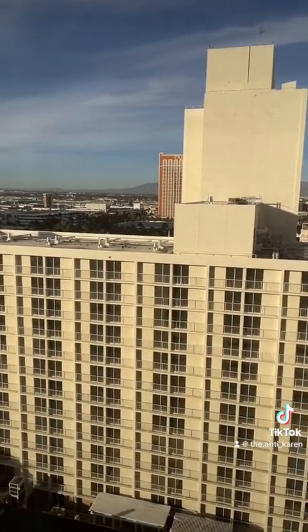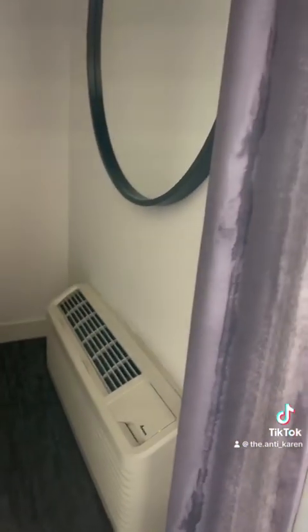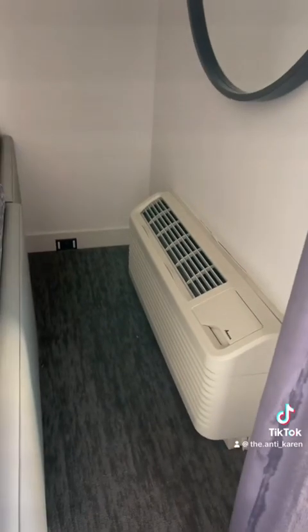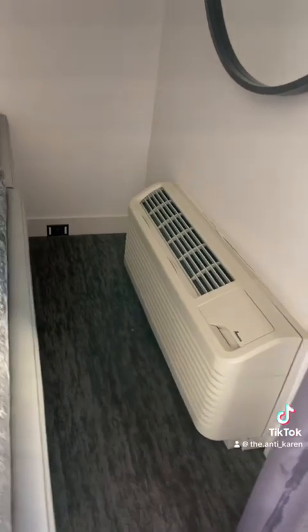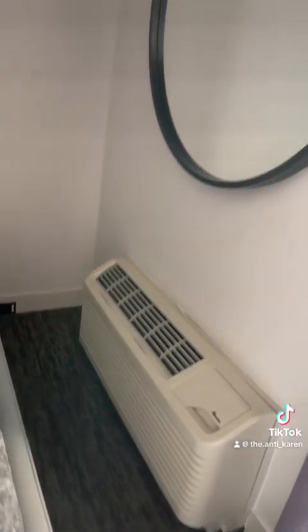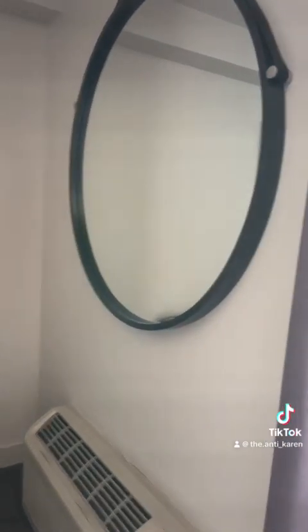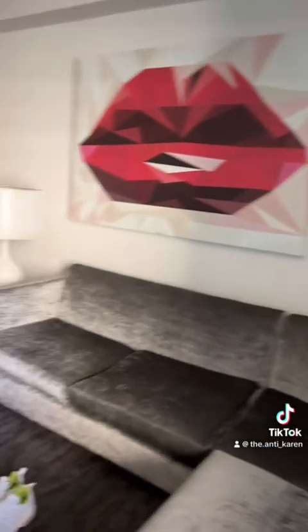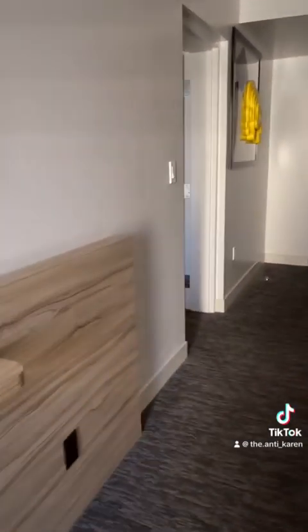Given this is a value-based hotel, I try not to have expectations that are too high. The little furnace/air conditioner unit is actually quite clean — usually those are pretty grimy and dusty, but this one is not. There's a big mirror, which I feel they use to make the space feel larger and more open, not that this room is small by any stretch of the imagination.